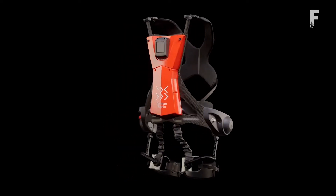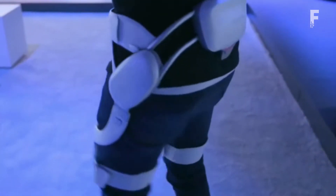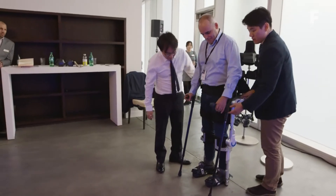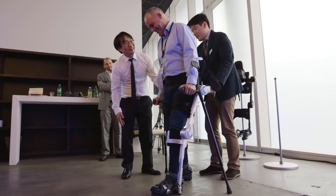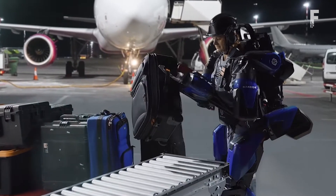From suits that strengthen movements, exoskeletons that provide aid to the elderly, support suits that aid the disabled, and exosuits that enhance your strength. Welcome back everyone to Futurelicious, where we bring you the latest innovations, technology and gadgets.